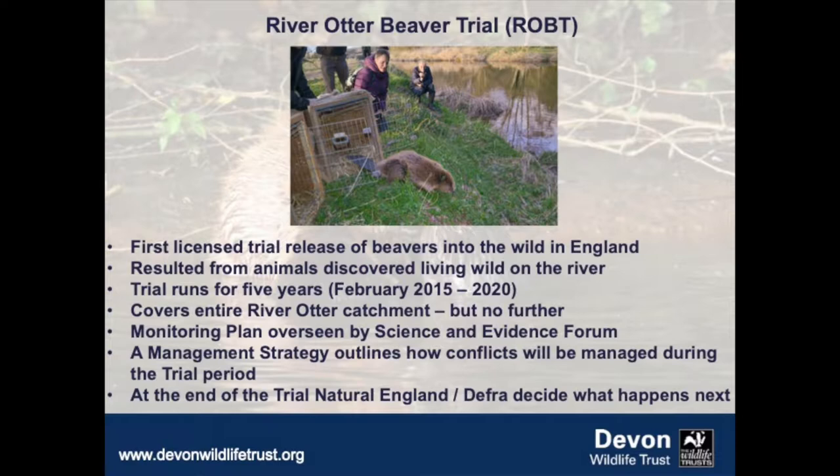The local community were very attached to their beavers and fought that quite hard. Devon Wildlife Trust intervened and submitted a license to run a five-year trial — we felt it was too good an opportunity to miss to study the impact of these wild-living beavers in a real-world situation. Surprisingly, we were granted that license, covering the entire River Otter catchment, with animals free to roam anywhere within it but not permitted to move into adjacent catchments.